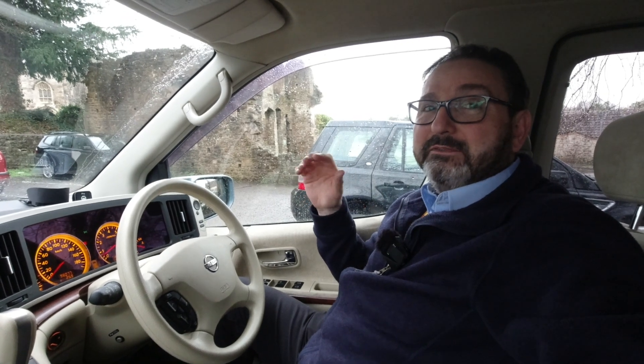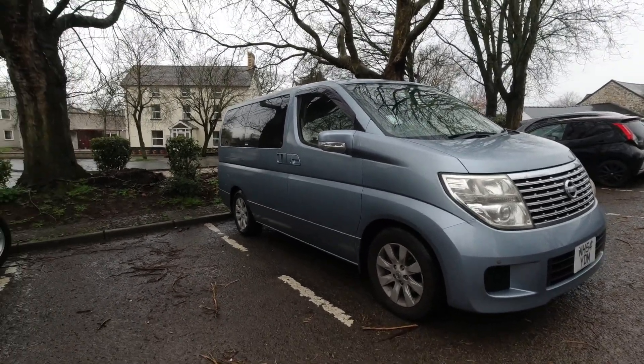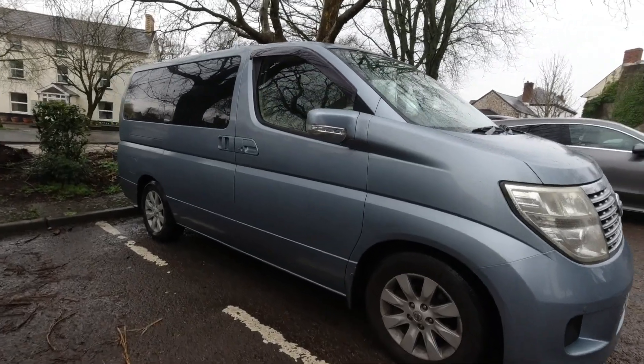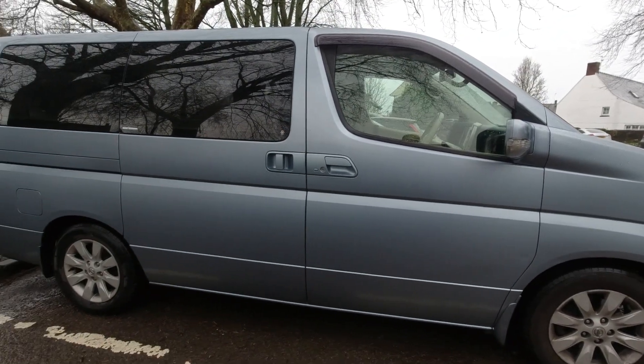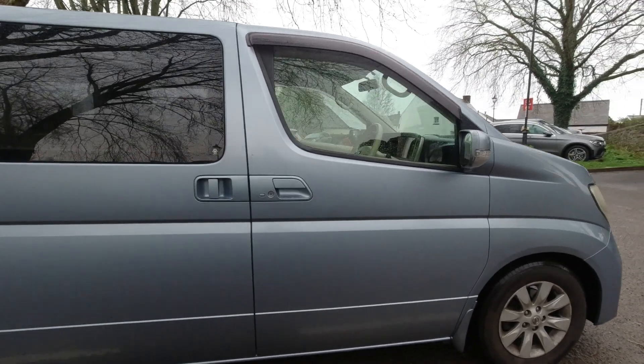I'm only going to cover the features that occur in the front of the Elgrand today because the video will go on and on — there are so many controls, weird features and functions in this vehicle — and I'll leave everything behind the B-pillar for another day. Here's the mighty Elgrand sports van, because you will struggle to define these vehicles: high profile, eight seats in my case, and a three-and-a-half litre petrol engine.